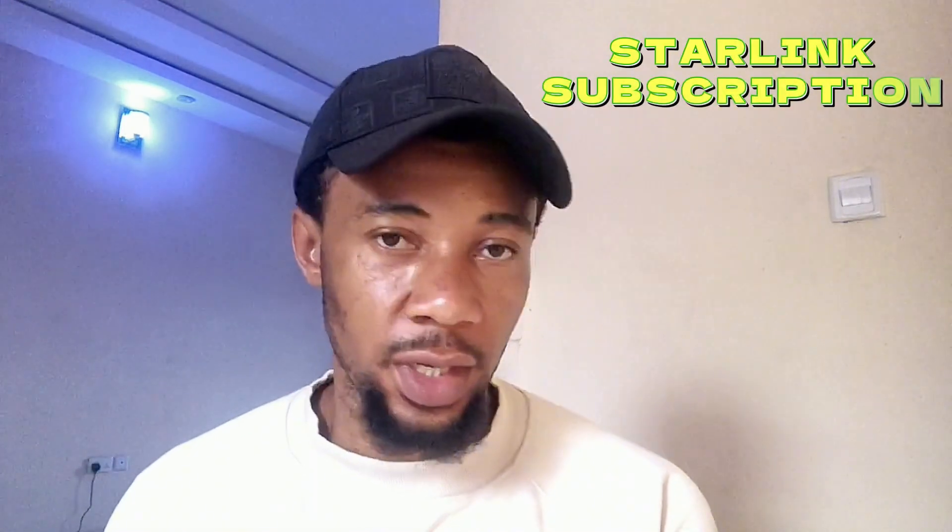Hello everyone, welcome back to my YouTube channel. In today's video, we'll be looking at the latest information about Starlink subscription in Nigeria. I emphasize Nigeria because I don't know about other countries, but if you're having the same issues as we have in Nigeria, you can email me and we're going to walk through that problem together.